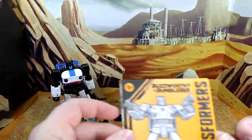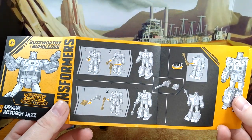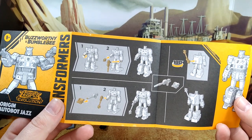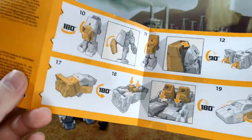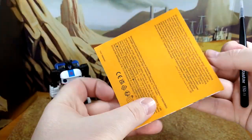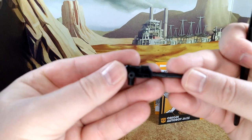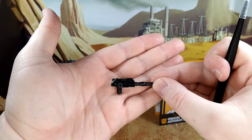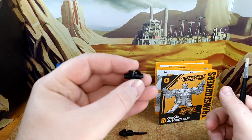Looking at the instructions — standard War for Cybertron-inspired stuff. They show you what to do with the grappling hook and how to transform the figure. I haven't transformed him yet, so I'm looking forward to that — should be fun. The instructions are actually very helpful. The gun kind of looks like the Studio Series 86 gun but in a different color. And then you have the grappling hook, which looks okay.